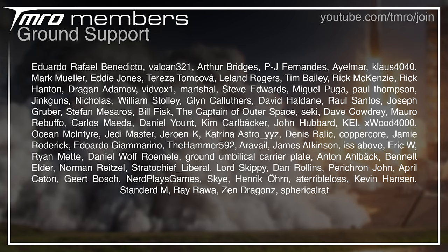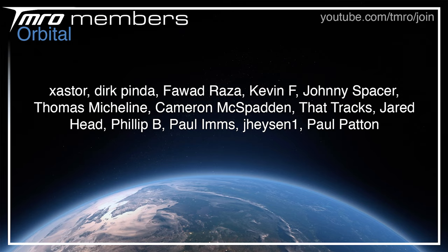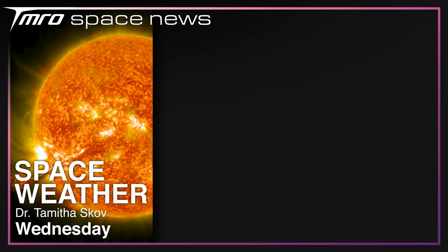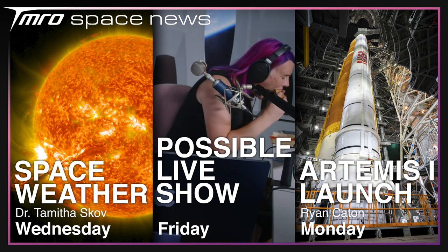Thank you to all the citizens of Tomorrow who keep the show going week after week. It's expensive to operate, but thanks to the Escape Velocity, Orbital, Suborbital, and Ground Support citizens, as well as NeuroStream, the financial burden on Jamie is reduced. If you want your name on this list, want to see Space News scripts as they're being written, and want to hang out in our pre- and post-live show hangouts, head to youtube.com/tmro/join or hit the join button below. Dr. Tamitha Skov will be returning with this week's space weather update on Wednesday. On Friday we may or may not have a live show — Jamie is not available and Dutta is currently orange. Fingers crossed, following the launch of Artemis 1 on Monday, I'll be back with news of the historical mission. The next few weeks are going to be crazy, so hopefully we'll see you then. Thank you for watching, and goodbye.